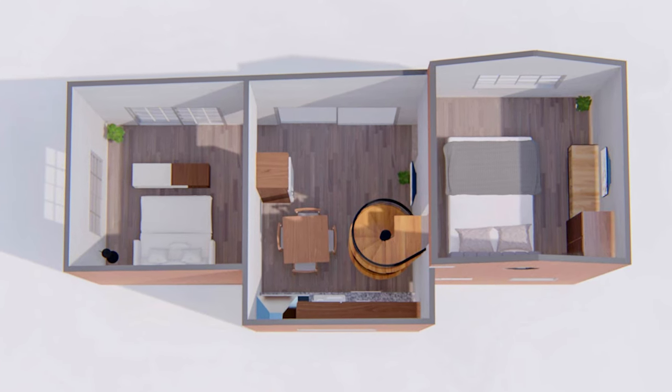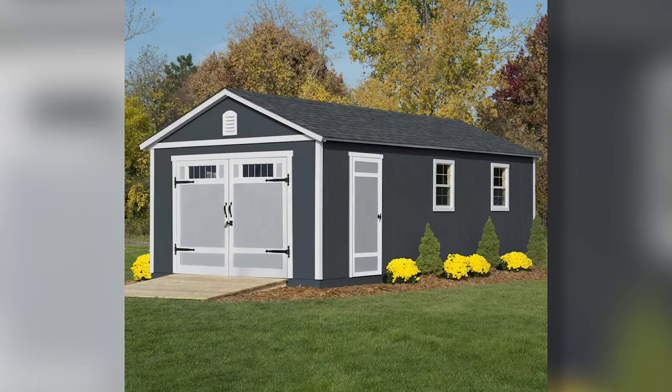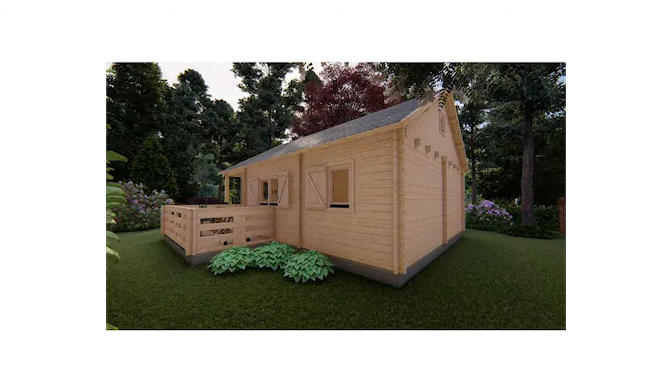If you've ever wandered up and down the aisles of your local Home Depot, you know how expansive it is. It has everything the DIYer in you could ever need, want, or dream of. But did you know they can even sell you your next home?